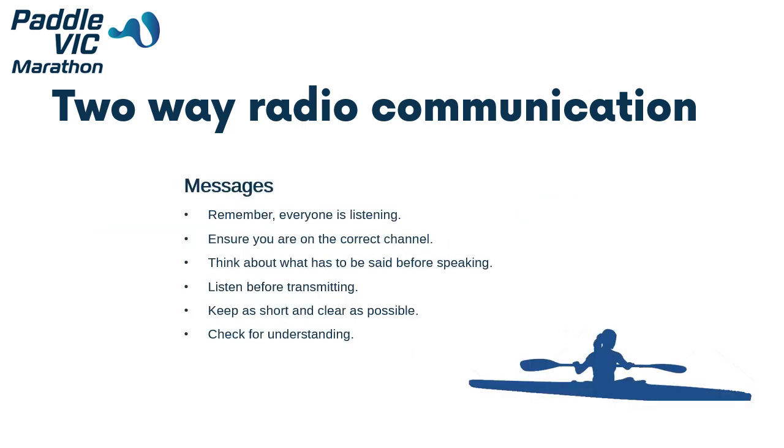When using the two-way radios, please remember that everyone is listening. Be polite and do not swear. Ensure that you are on the correct channel — this is usually Paddle Victoria channel 1. Think about what has to be said before speaking. Listen before transmitting so as to not interfere with others already on the air. Keep your messages as short and clear as possible. Use short, easily recognisable words. Check for understanding and request confirmation if necessary.